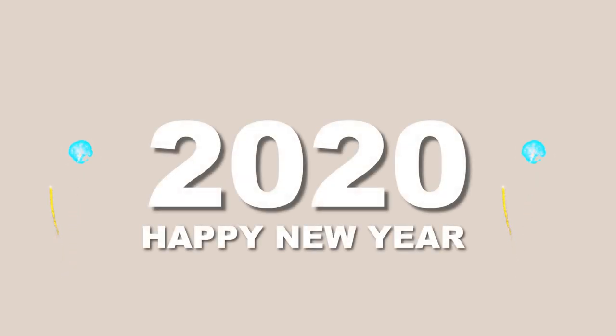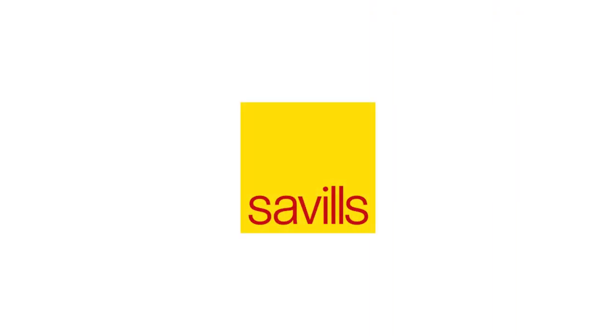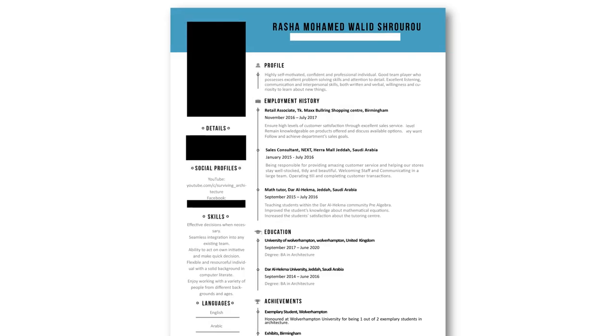Happy new year everyone — I know it's February, I'm really sorry I haven't been able to upload. If you watch the video till the end you'll know why. But for now, this video is about CVs, because you guys have requested it. What better way to start 2020 than a video about CVs and creative development? I've previously mentioned that I attended a workshop with an architectural hiring manager at one of the best firms in the UK, and she personally looked at my CV and gave me some critical tips. So in today's video we'll be looking at my old and current CV — what I changed and why — and all the tips that helped make my CV successful in getting my first architectural internship.